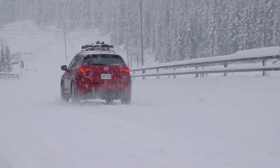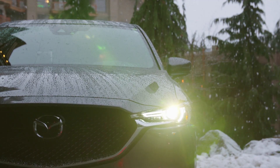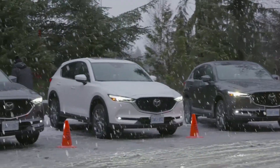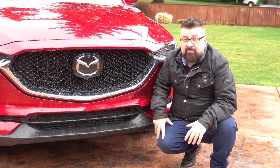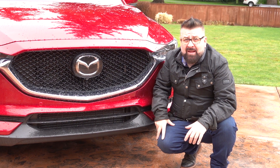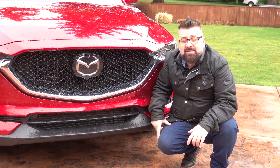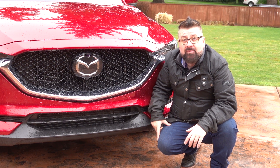Nothing has changed much on the 2019 from the exterior. Mazda have added a new trim level, but it's a timeless modern design that looks great. Mazda spent a long time designing the front of this vehicle to look very good, and to make sure you keep it looking good they've added sonar parking sensors at the front so you don't run into any parking spaces and smash up the front. Behind the Mazda emblem at the front is the embedded radar cruise control.